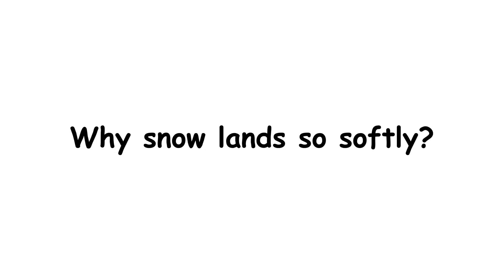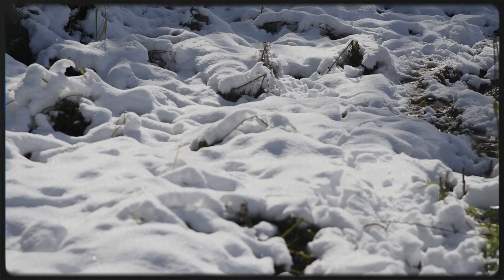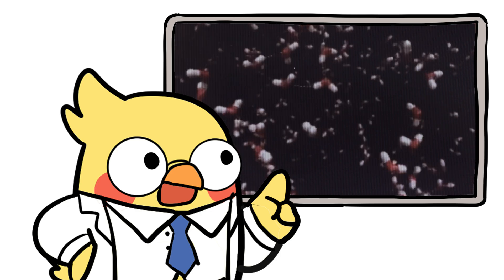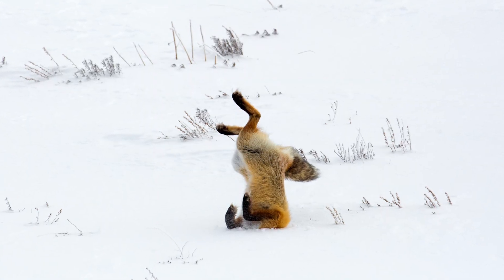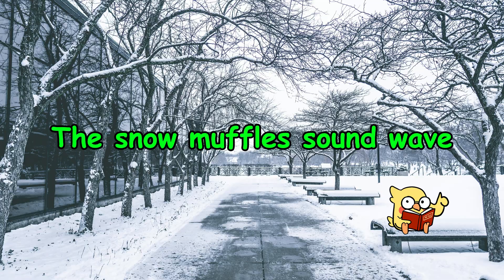Why does snow land so softly? It comes down to energy. Falling objects convert potential energy into kinetic energy. But snowflakes, thanks to their slow fall and low mass, have very little kinetic energy. When they land, there's barely any impact. Also, because they're mostly air, snowflakes cushion each other as they pile up. They don't pack tightly like marbles — they stack like feathers. That's why fresh snow feels soft, even spongy. You can step on it and leave a perfect footprint. You can face plant in it and survive with dignity mostly intact. And when enough snow piles up, it becomes a natural sound absorber. That's why everything sounds hushed during a snowfall.